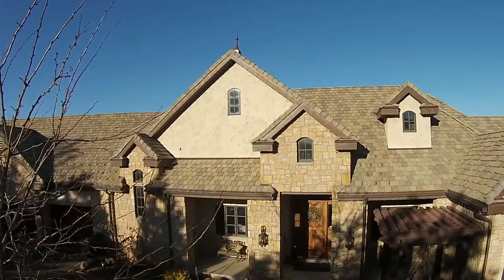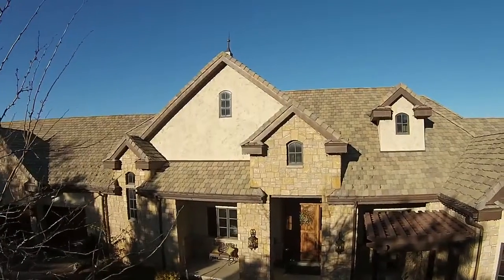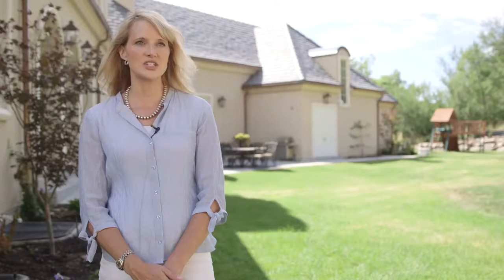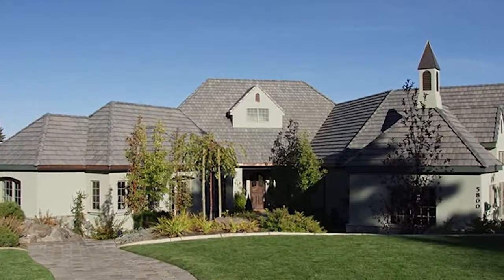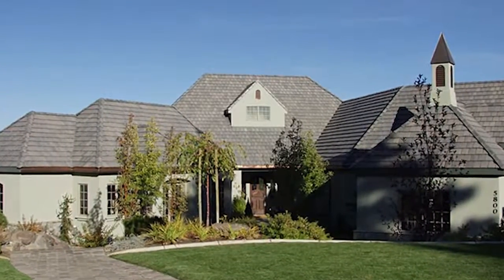We wanted to build a home and found one that we love down in Provo, and talked to the architect that built that home and wanted to recreate something similar. We initially wanted to do slate, and when we found out the longevity, the maintenance, and the price difference, we felt the best decision was to go with the Bar Tile.